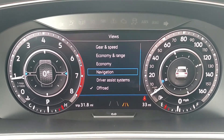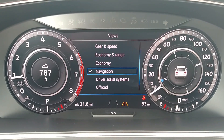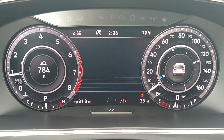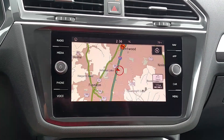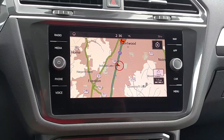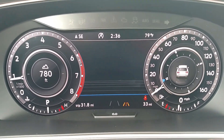One of the most popular views is Navigation. Hitting OK and selecting Navigation gives you on the left side an altitude reading, and on the right side a compass. This is the standard navigation view — it keeps your tachometer and speedometer on your left and right. In the SEL Premium you also have the Discover Media navigation system in the middle of the vehicle, giving you a nice 8-inch full-color navigation display. But with the digital cockpit you have the ability to take that map and move it right in front of the driver.